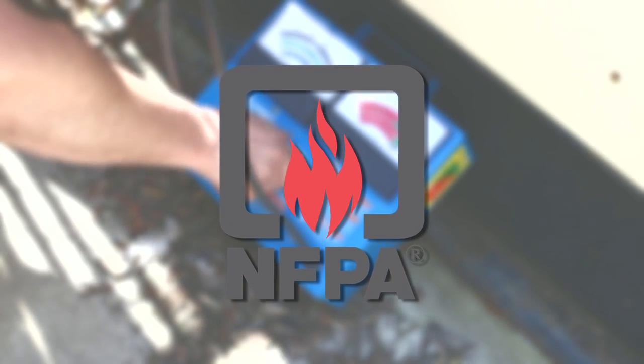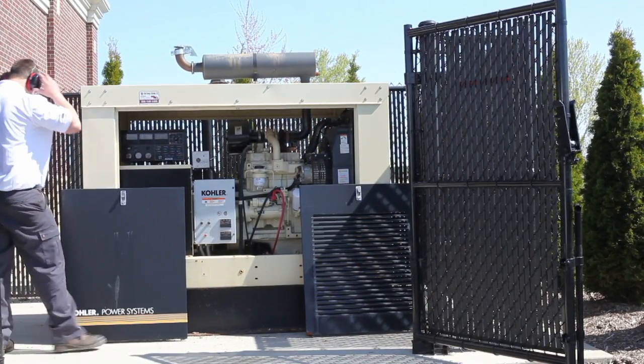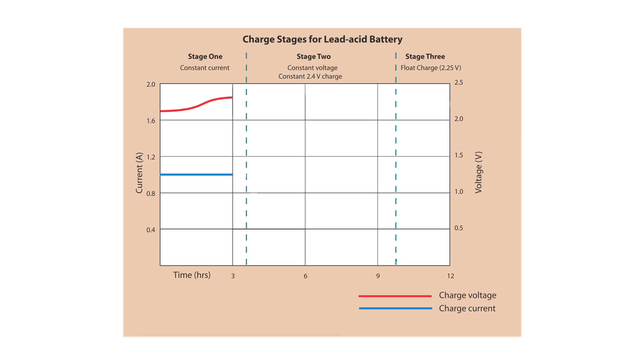NFPA 110 calls for inclusion of an automatic charger system that operates without any manual intervention. The auto battery charger reads the battery's state of charge and adjusts the volts and current output through three stages of charge. First, the battery is charged at a constant current to a set voltage. Second, as the battery saturates, the current will reduce. Third, float charge compensates for battery self-discharge.